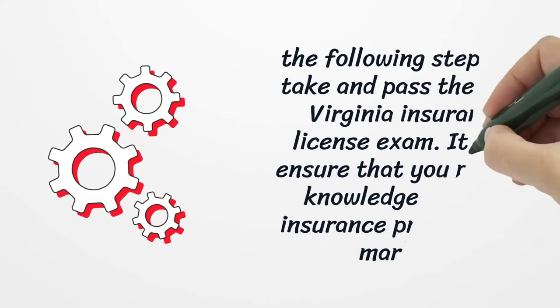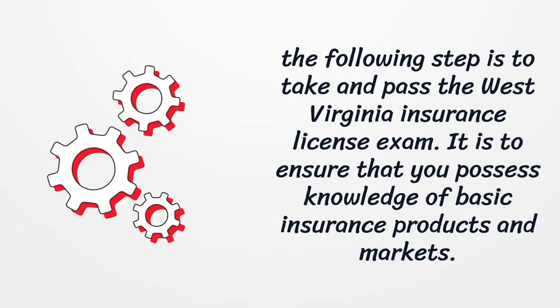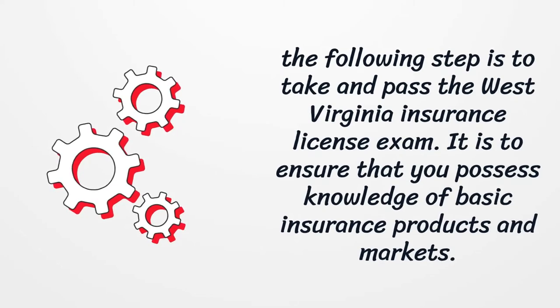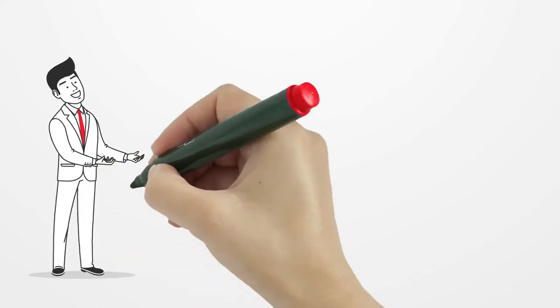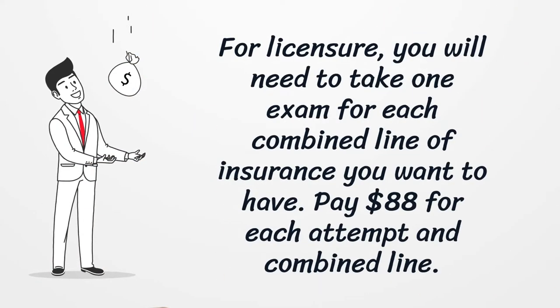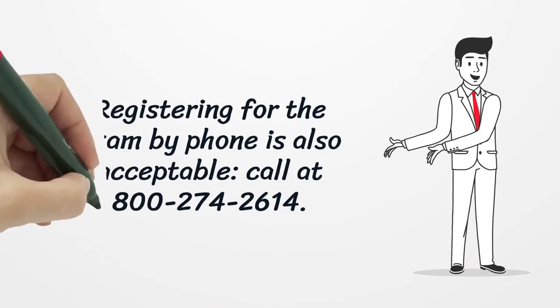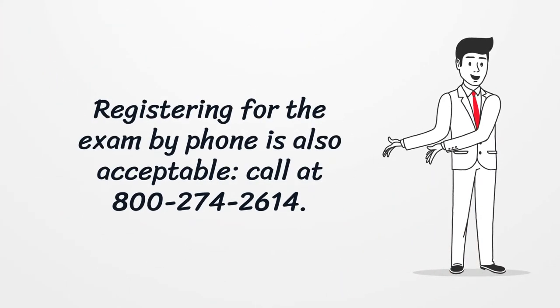The following step is to take and pass the West Virginia Insurance License Exam. It is to ensure that you possess knowledge of basic insurance products and markets. For licensure, you will need to take one exam for each combined line of insurance you want to have. Pay $88 for each attempt and combined line. Registering for the exam by phone is also acceptable — call 800-274-2614.